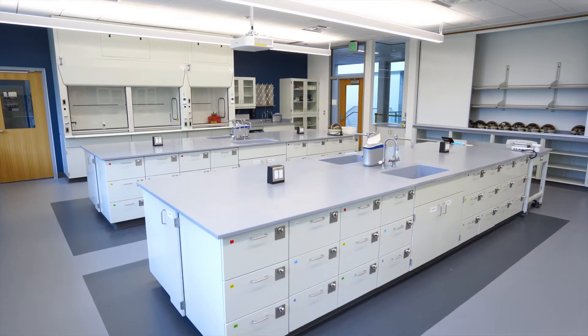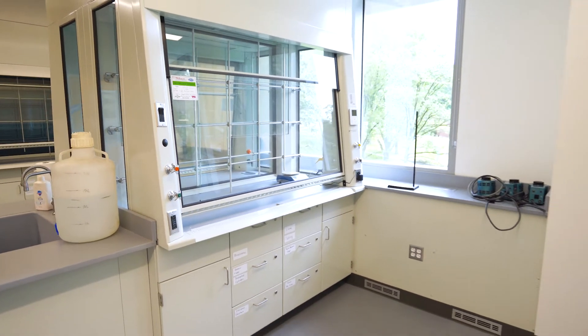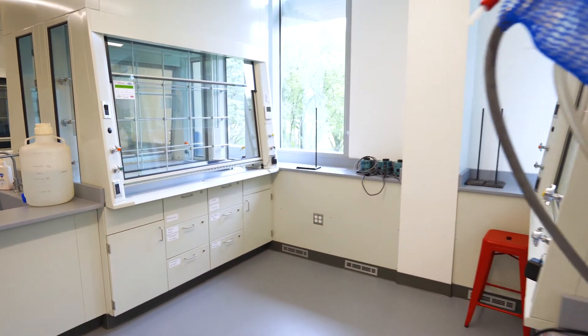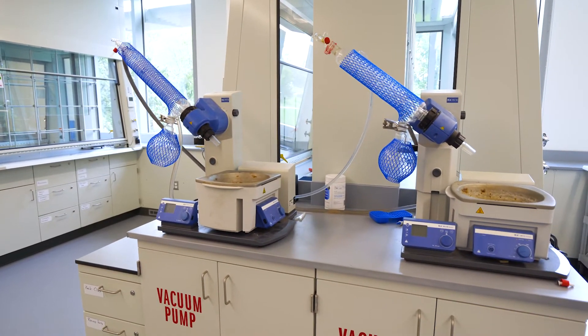I could nerd out a long time talking about the cool features we have in the new space, like the centralized vacuum pump system or the customizable gas delivery setups. But if you ask me for the main thing that has me excited about the new labs, I think about connections.